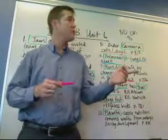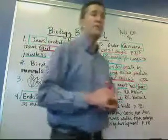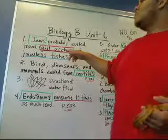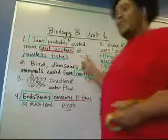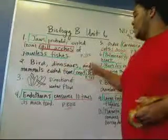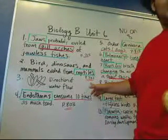Tremaine is going to start off with questions 1 through 3. Beginning with number 1: jaws probably evolved from gill arches of jawless fishes — you can find this on page 715. And birds, dinosaurs, and mammals evolved from reptiles, shown on page 721.